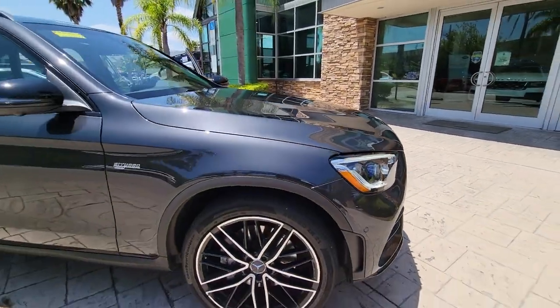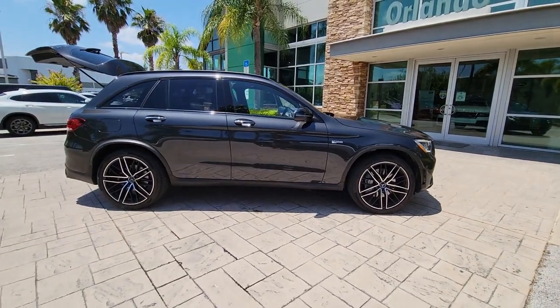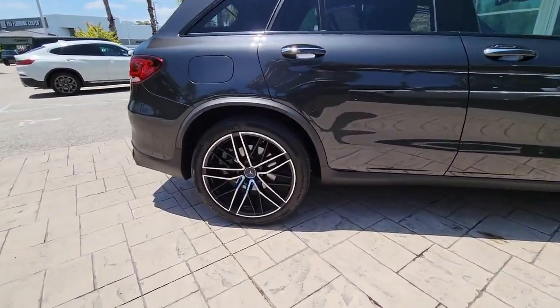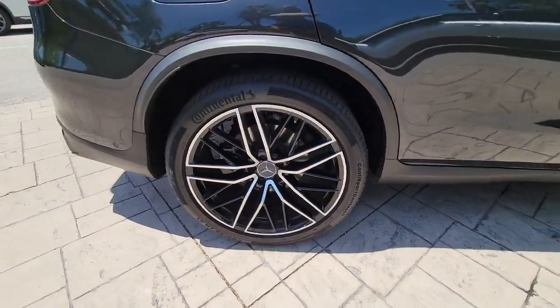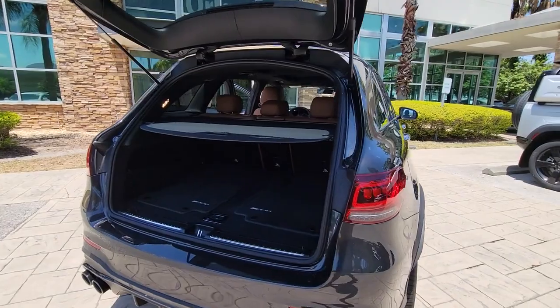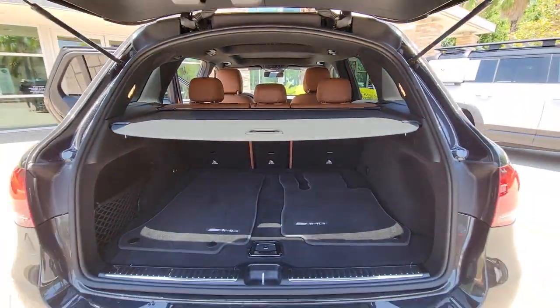Enjoy the view of this 2022 Mercedes-Benz GLC. With less than 5,000 miles on the odometer, this vehicle stands out from the rest. Take a closer look at this Mercedes GLC 300, the sensuously styled SUV that's tailored to fit your lifestyle and designed to exceed your expectations for excellence.